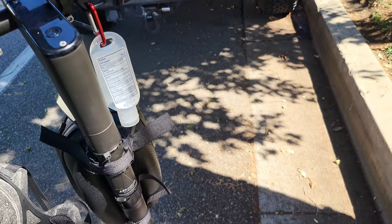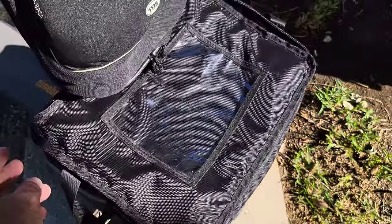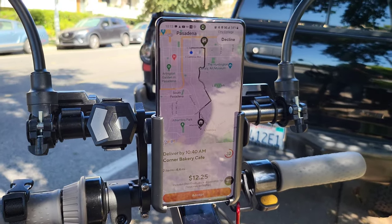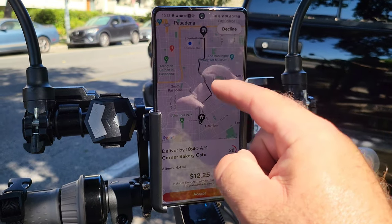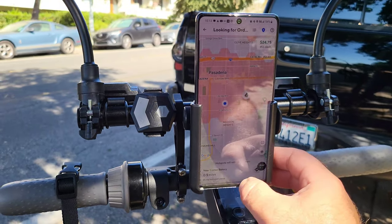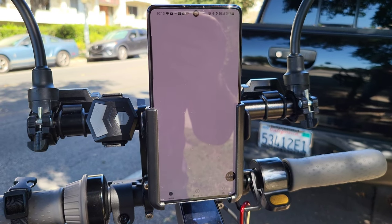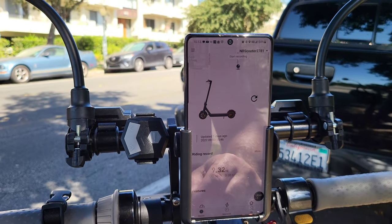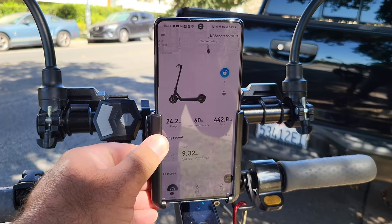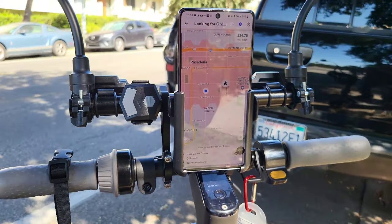I should check how much battery I have after a couple of deliveries. The delivery bag is looking good, let me close it up. There's an order for 4.4 miles away for $12.25 — all the way to another city, Alhambra — that's definitely a decline, the distance is way too far. Let me check battery on the Segway: 60 percent — even better! Pretty good after a couple of deliveries.